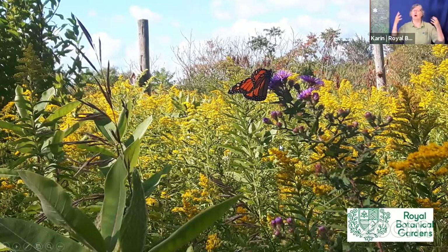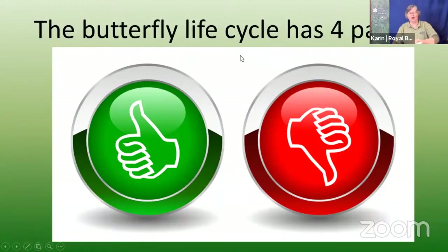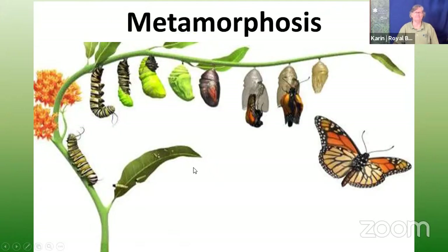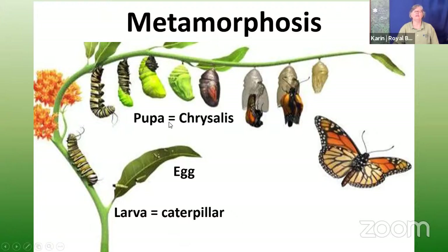If you have a monarch-friendly garden, you're looking for plants that feed the adults and plants that feed the caterpillars. The butterfly life cycle has four parts: it starts with the egg, then the caterpillar or larva, then the pupa or chrysalis - we use the word cocoon for moths and chrysalis for butterflies - and eventually the adult.